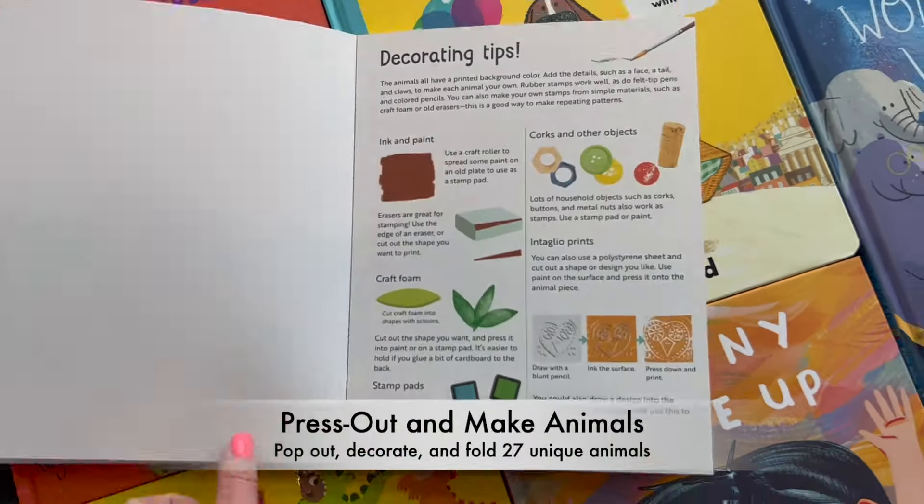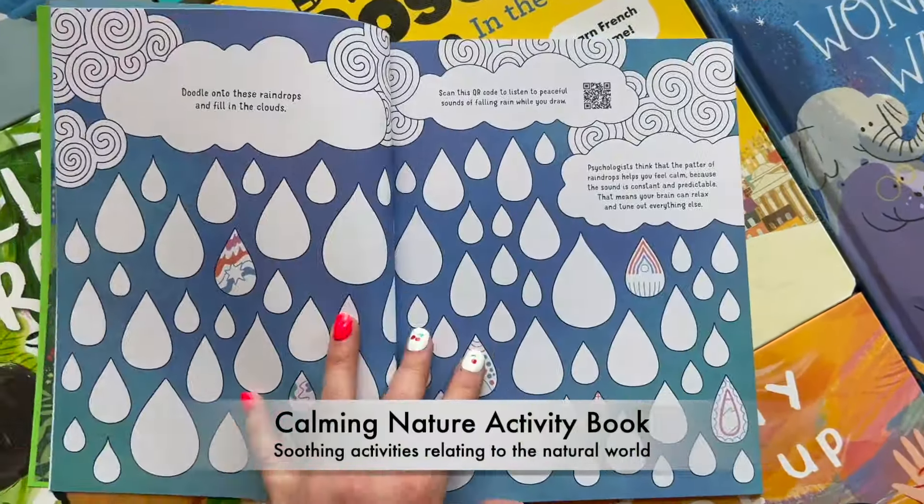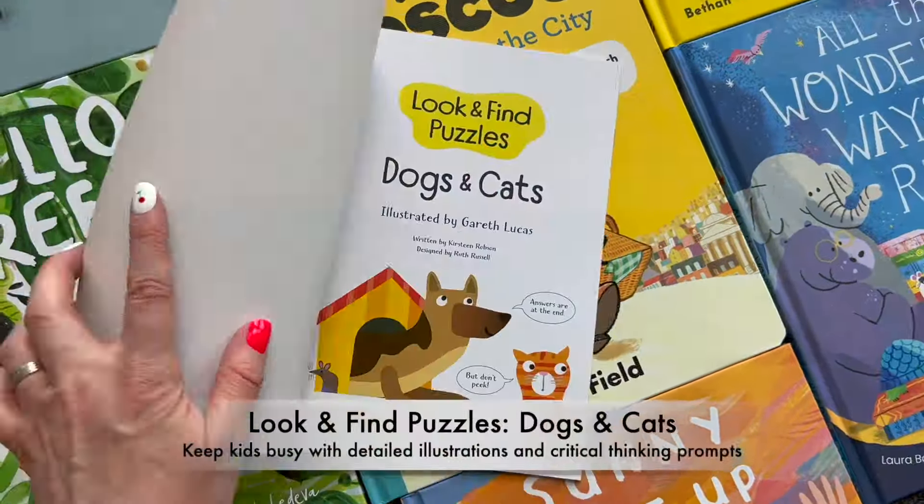Sometimes books are just for play, and Paper Pie's full range of activity books are exactly what you need for a rainy day or a boring plane ride.